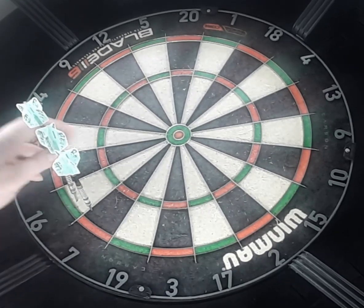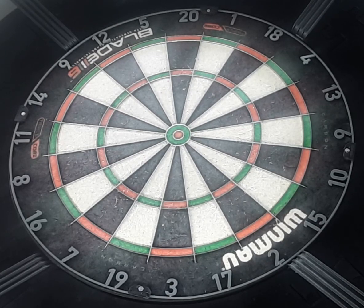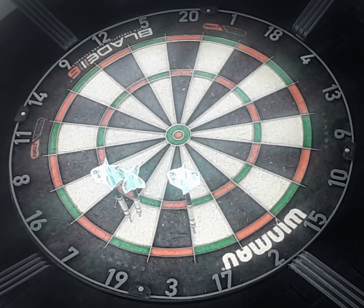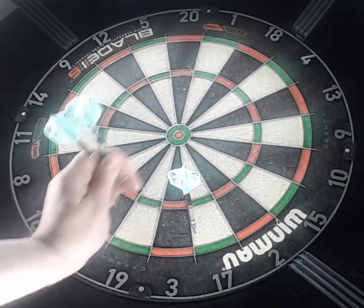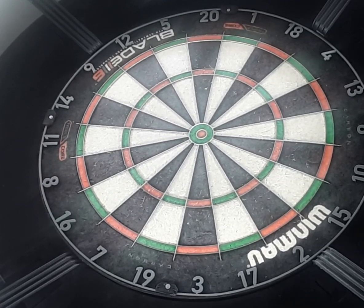Nine in a row. 19, three and 17 — hmm, not sure why three poses the problem. Number 3, 17 to...